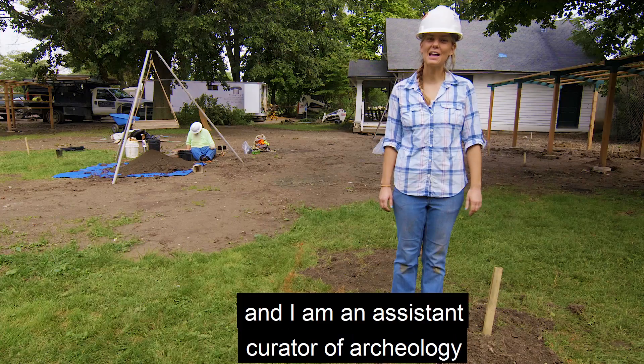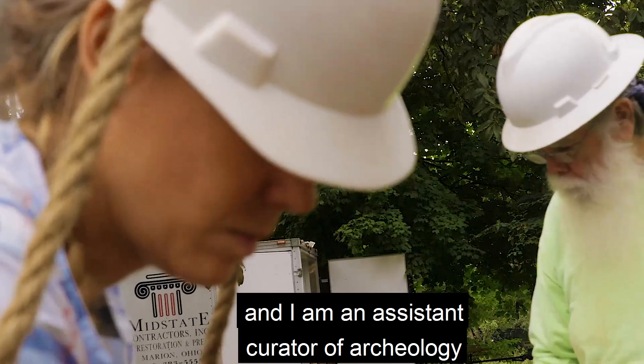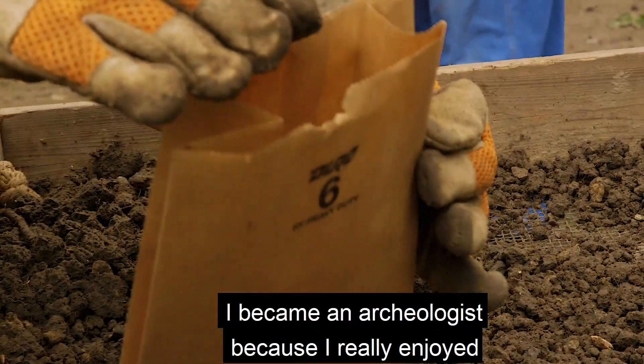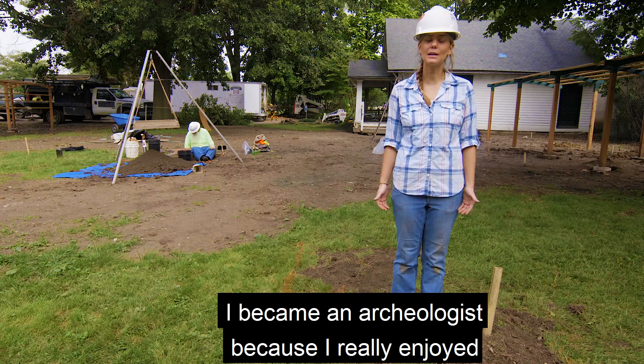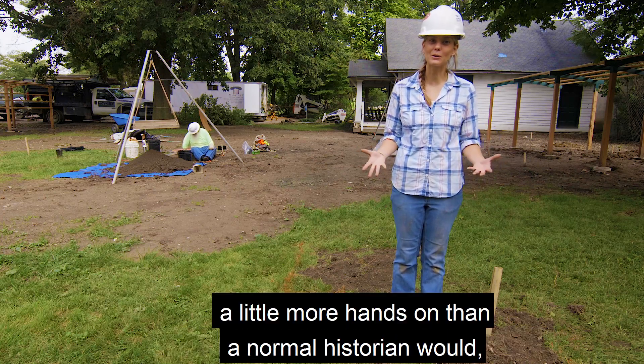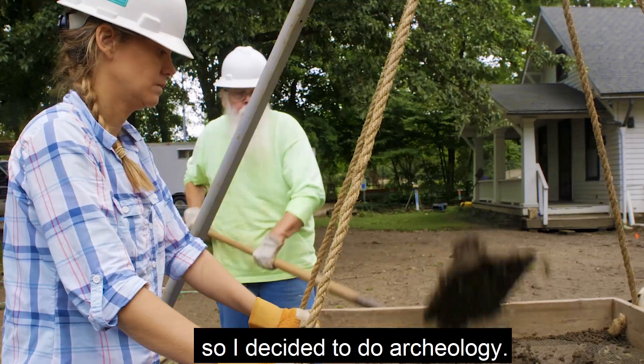Hi, my name is Megan Marley and I am an assistant curator of archaeology at Ohio History Connection. I became an archaeologist because I really enjoyed studying the past, but I wanted to get a little more hands-on than a normal historian would, so I decided to do archaeology.